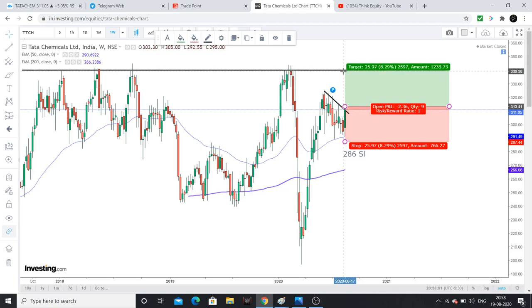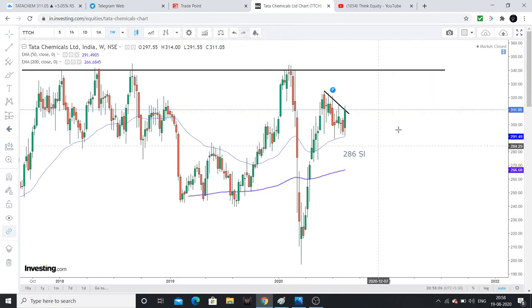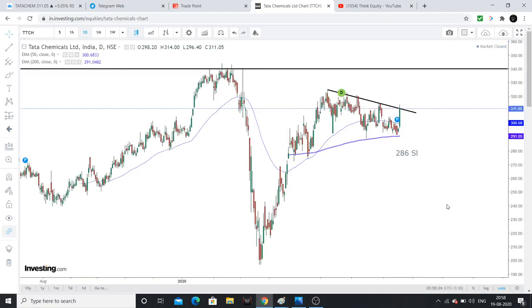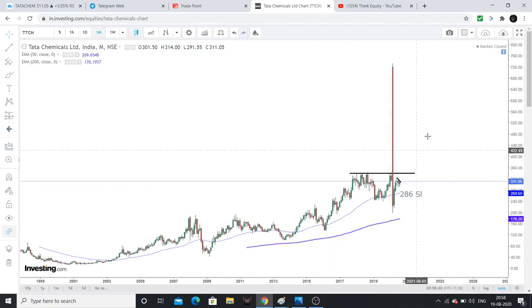The first target is around 340–345 levels. Above 384–385, we can see a decent further upside move, but it will take time. This analysis gives roughly a 1-to-1 risk-reward target, which is not very lucrative. However, once the stock sustains above 345 on the weekly time frame — one or two weeks' closing above 345 — this stock may reach all-time highs.